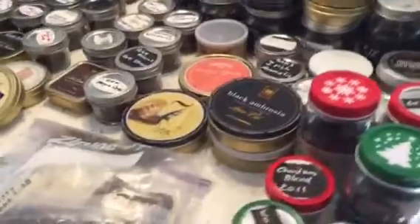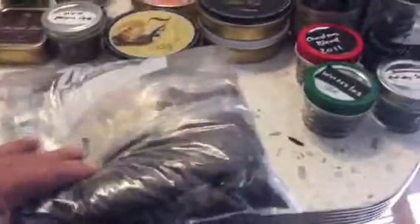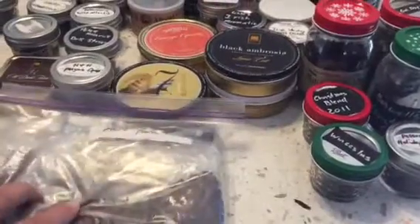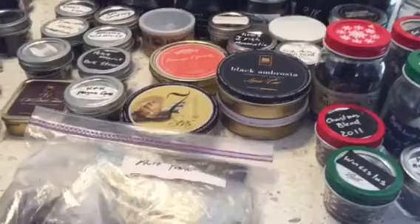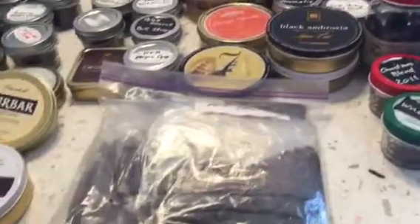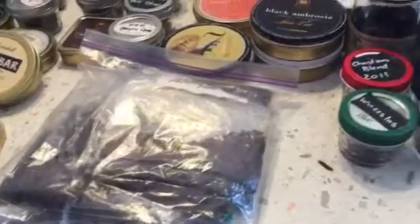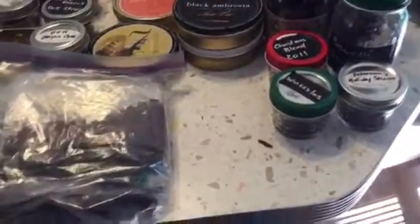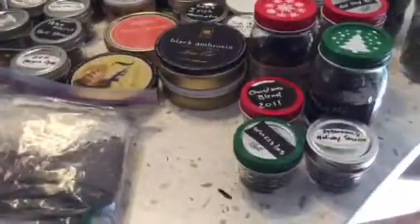And then right here this is a bag of all samples, just packed full of samples. These are great to take to work with you — you just grab a bag and go to work. I usually smoke it till it's gone, then come back in and grab another bag and take it out. That's a good way to do it.